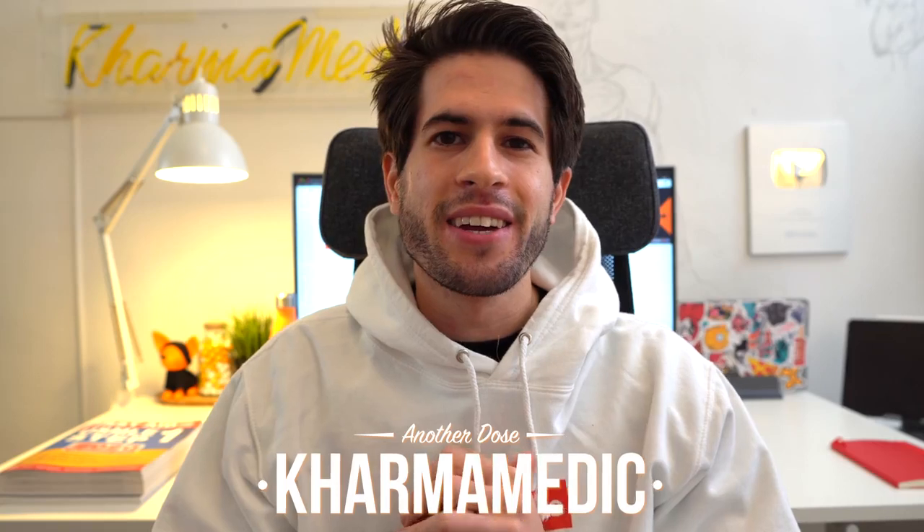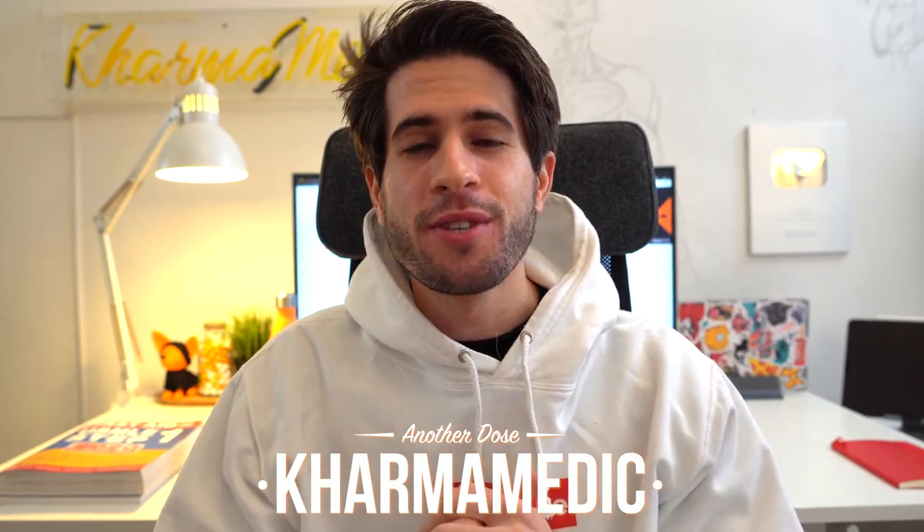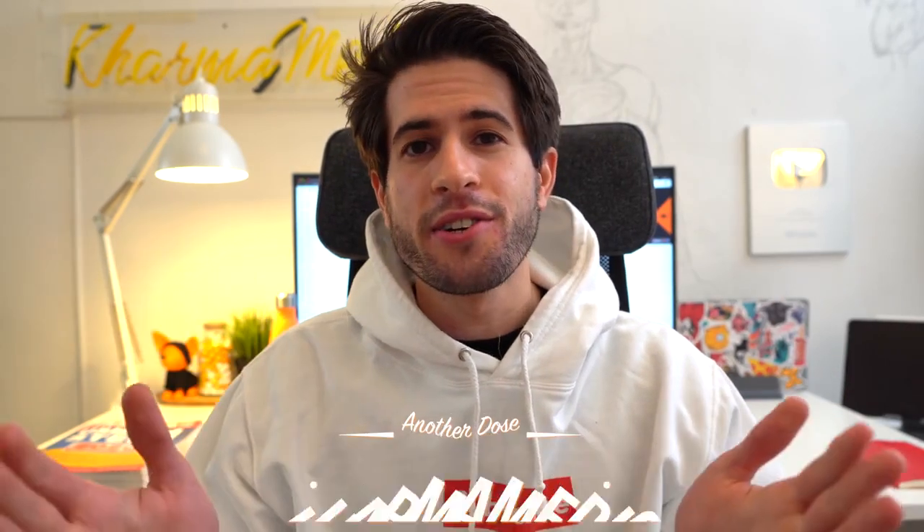What is up guys, Karma Medic here and welcome back. My name is Nasser and I'm a third year medical student studying at King's College London.